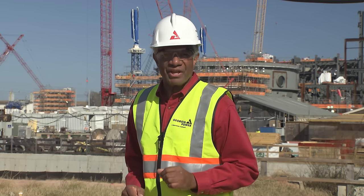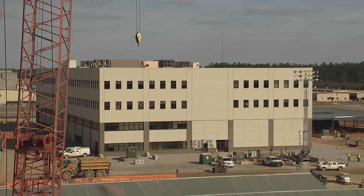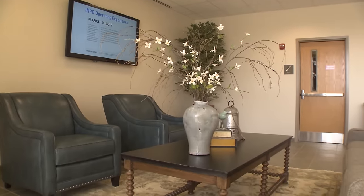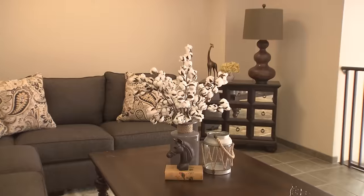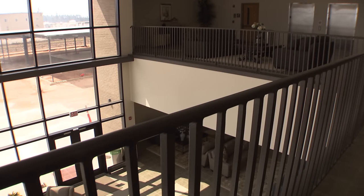The well-trained and qualified operating staff is taking shape at Vogel 3 and 4. Successful turnover of systems, components, and structures is already happening in some areas. The new engineering support building is fully occupied and houses several departments, including operations, engineering, and many more. Karen Folley, site vice president, also resides in this building.